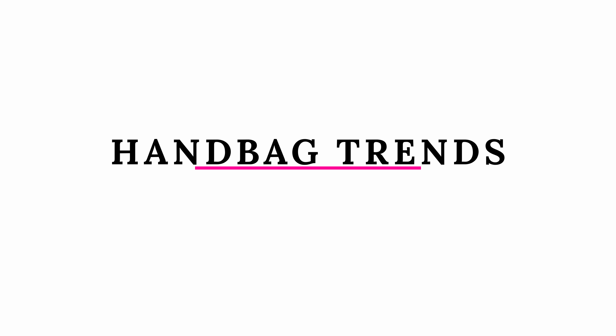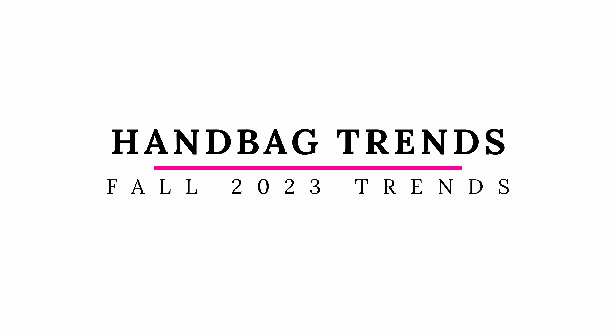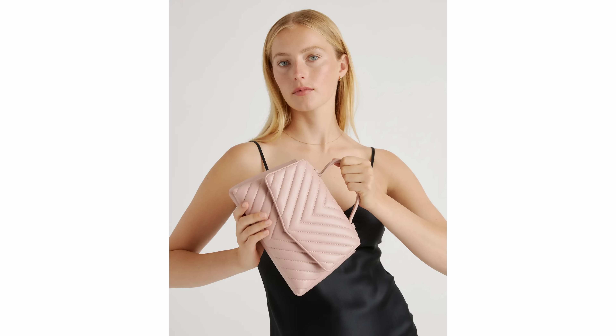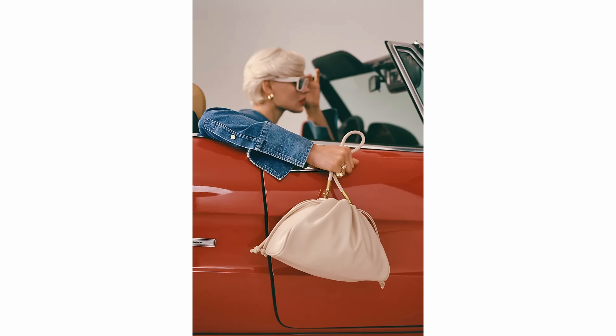This video is going to be all about handbag trends for fall and winter 2023. This is one of my favorite subjects because I love handbags about as much as I love shoes. Whether you just want a functional handbag and are in the market for a new one, or you want something fun to add to your collection, there are some really cool options here.